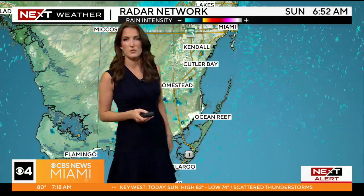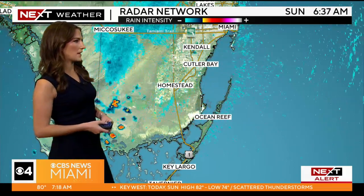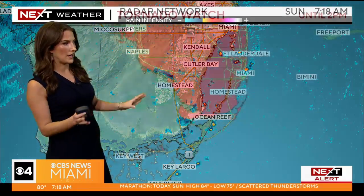We're currently tracking some very fast-moving areas of rain out through Homestead, Cutler Bay, and Kendall. No lightning, thankfully with that — that is just regular old rain for right now.